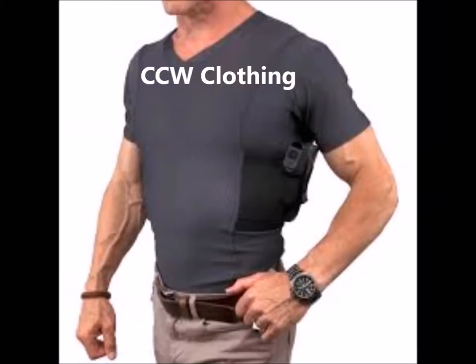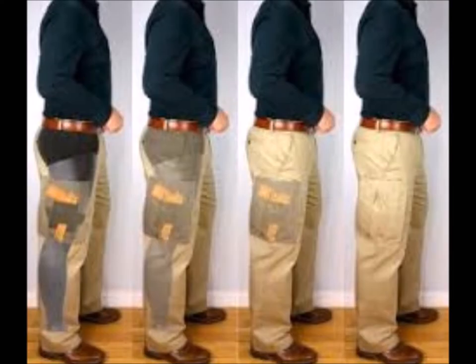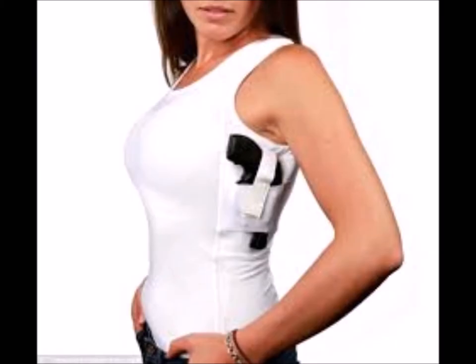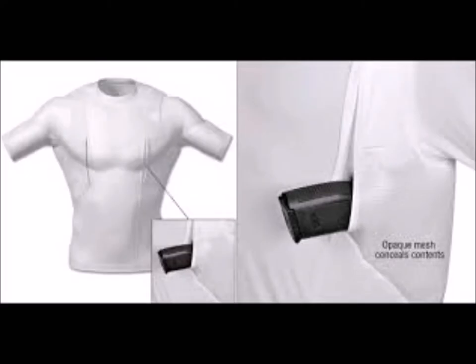Concealed carry clothing is more stylish now than when they first came out. They are meant to provide easy access to your holster or can have a compartment to safely hold your firearm or spare magazine. I like these for the fact that they are plain, ordinary clothing — there is nothing about them that makes a person stand out as a concealed carry holder. Some of these can be a good option but can be expensive in some cases and will not last as long as a proper holster.